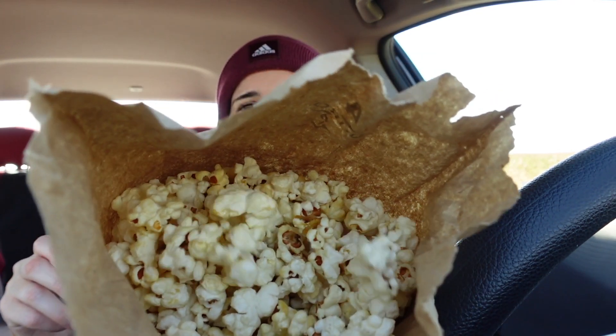We also got kettle corn — you can't go to a pumpkin patch and not get kettle corn. Look at that! This stuff is the best. They make it fresh right here and you can smell it the entire time you're picking pumpkins. It's delicious. I'm really hungry, you want to get some food?